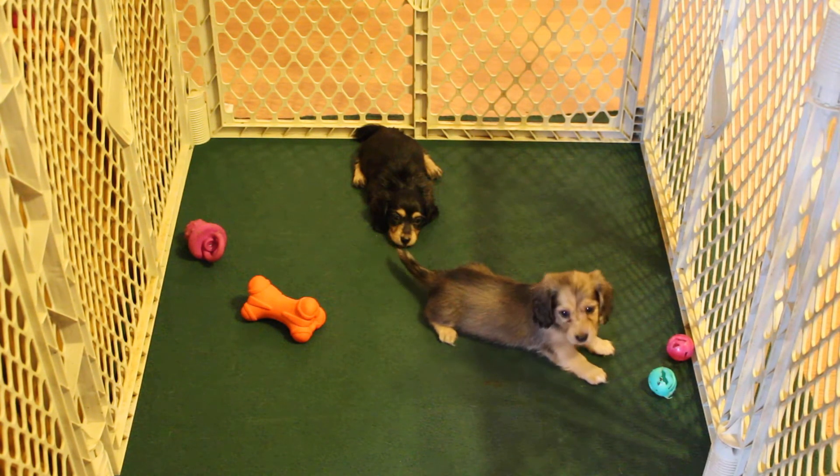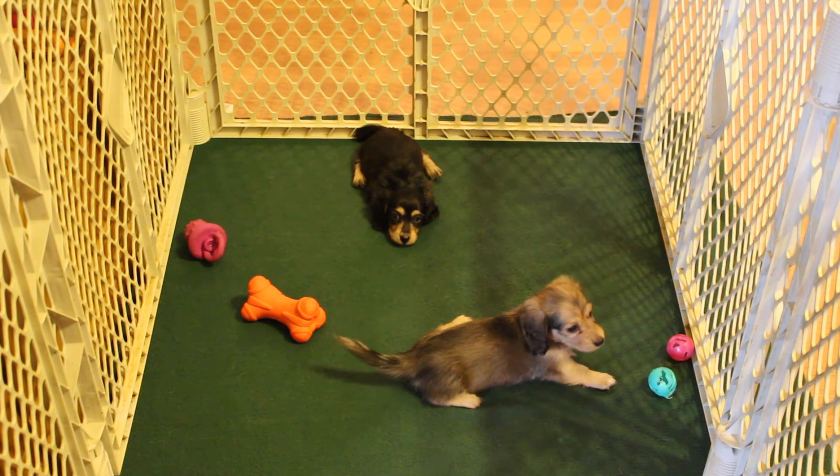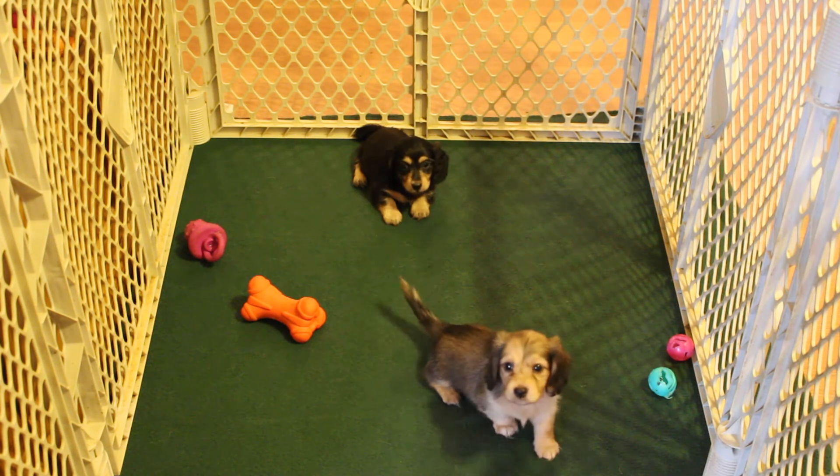Here, puppy! Hi, girls — what are you doing? The black and cream says she's going to sleep.